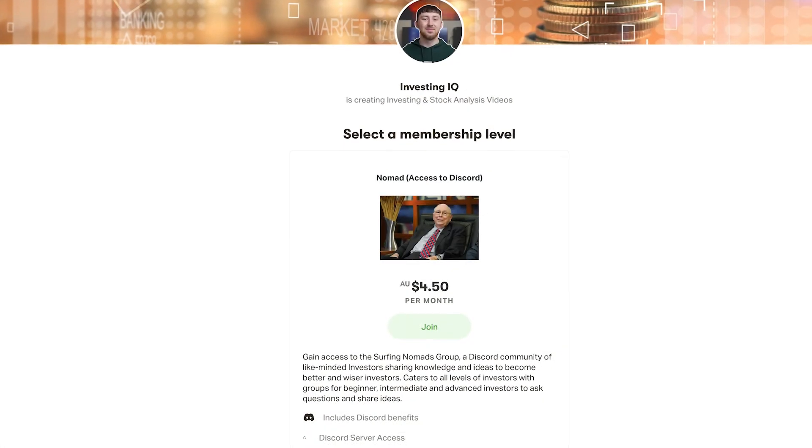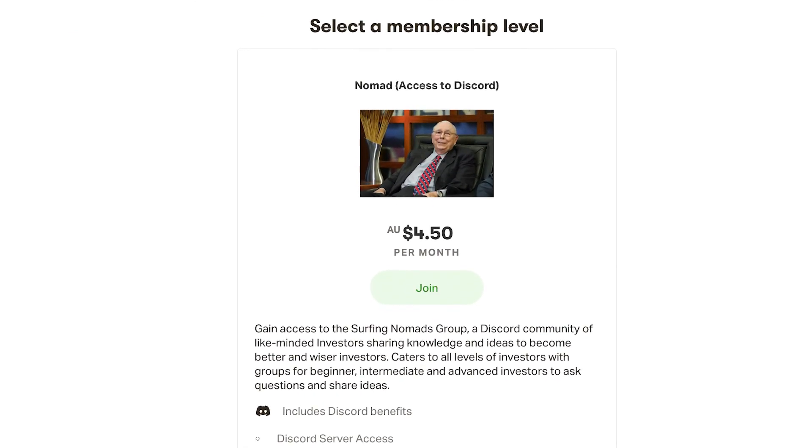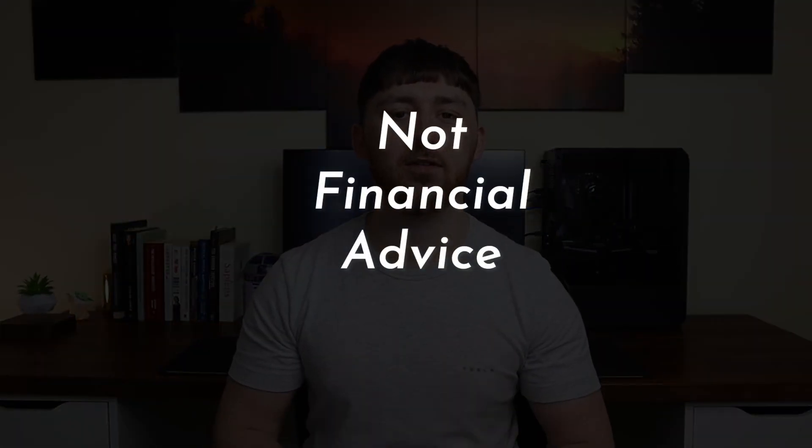So that's Michael Burry's stock and options portfolio — and like I said, it'll probably be completely different this time next year based on his investing strategy. If you've watched the video all the way to the end, thank you so much for watching. Let me know in the comments below if there are any other investors you want me to do a video on. My Patreon is now active if you want to check it out — you get complete access to our community Discord server where you can ask questions, share ideas, and help others become better and wiser investors. And as always, this video is not financial advice and I'm not a financial advisor, so please always do your own research before making any investment decisions.